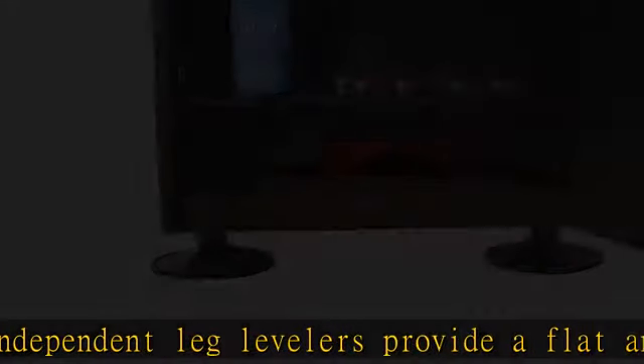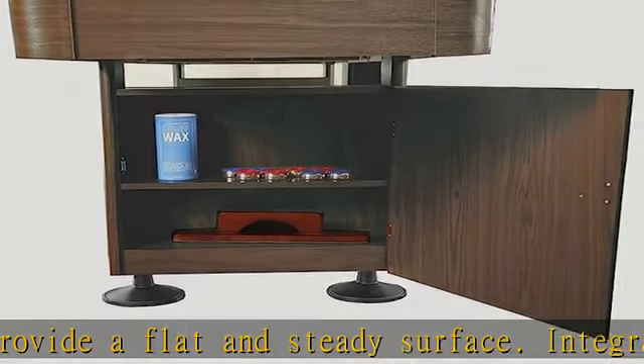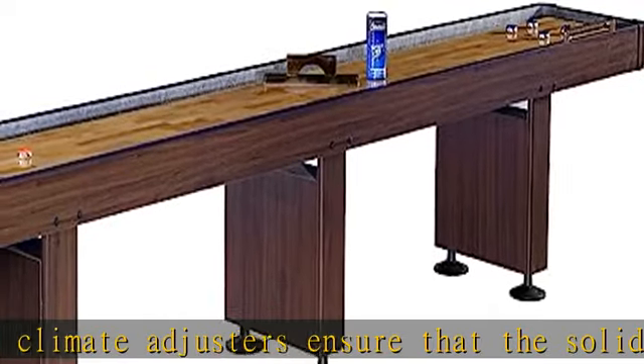Included components: wooden puck case, 4 blue pucks, 4 red pucks, 1 table brush, 1 can of wax/powder. Click the link in the description to get this product today at the best price.